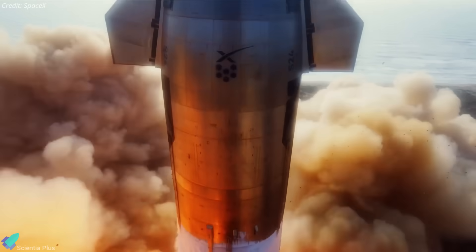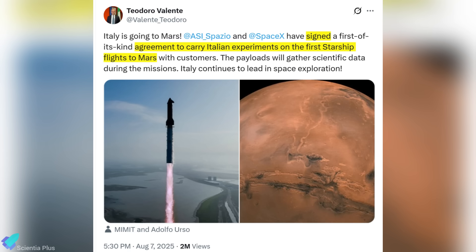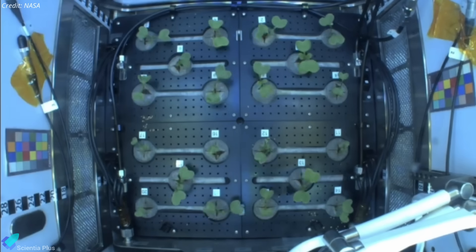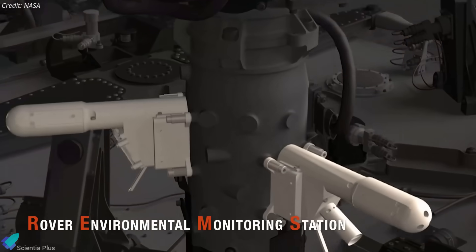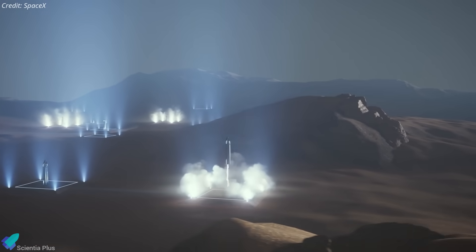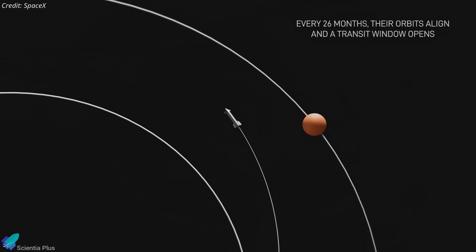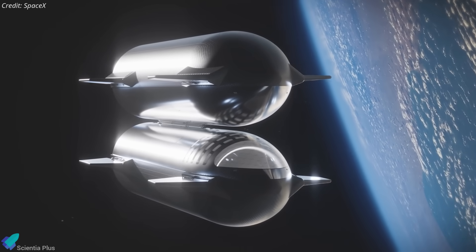SpaceX has recently struck two groundbreaking aerospace deals with Italy and South Korea. On August 7th, Italian space agency president Teodoro Valente announced a deal for Italy to send scientific experiments aboard Starship's first commercial missions to Mars. SpaceX president Gwynne Shotwell confirmed the partnership. The selected payloads include a plant growth experiment, a meteorological station to monitor Martian weather patterns, and a radiation sensor to measure exposure during the six-month interplanetary transit and after landing. The first uncrewed Starship missions to Mars are likely targeted for the next launch window in late 2026, contingent on in-orbit refueling.